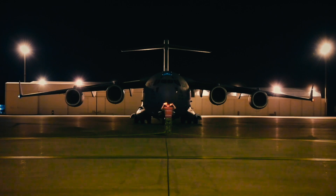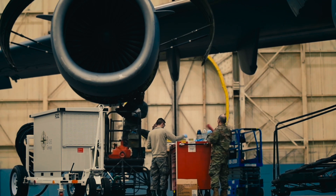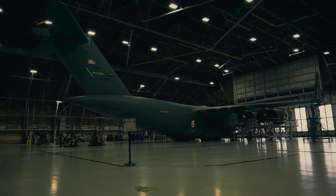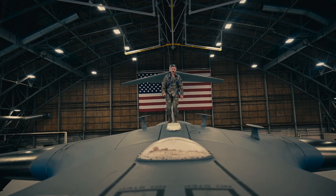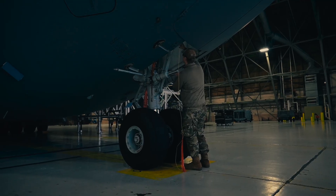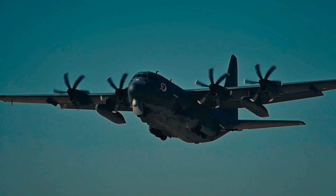So what comes next? Some say we should restart production — modernize and produce a C-17 2.0. Boeing itself reports ongoing inquiries from international customers. The Air Force might find this cheaper and faster than designing something from scratch, much in the way the C-130J replaced its predecessor.